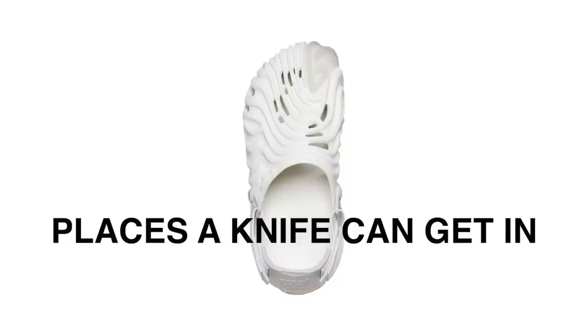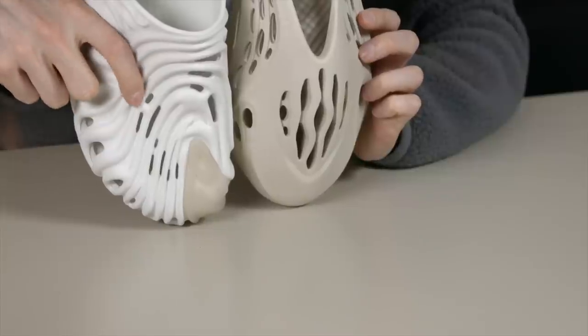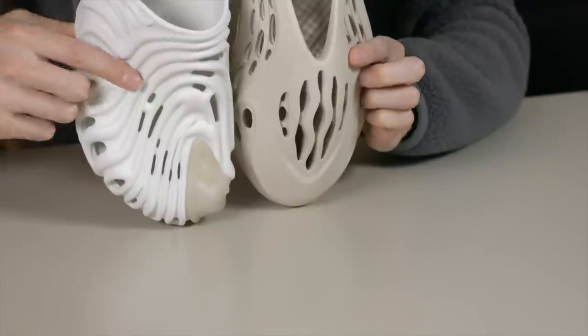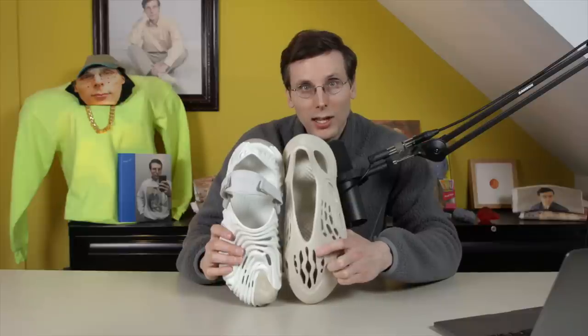On top of the Pollex Clog you've got 12 points of entry in a variety of sizes — some a little larger, but a bunch very small on top. The Foam Runner has 13 points of entry on top, also in a variety of sizes. The layout is pretty different: on the Crocs pair, the most critical impact area is solid with no holes there, whereas on the Foam Runner it's all holes on the fleshiest part of the top of your foot.